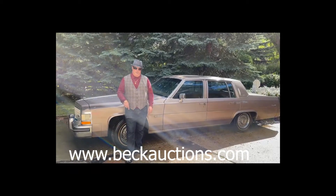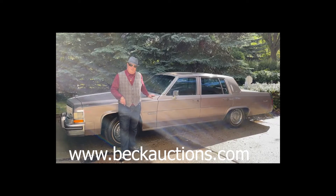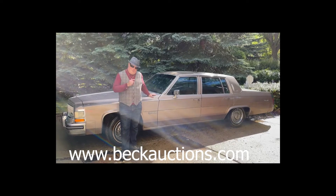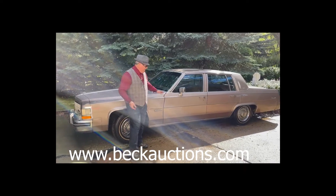Clinton Beck here from Beck Auctions, and this is a 1983 Cadillac DeVille. You saw the movie Goodfellas — this is the very same vehicle they probably used in that movie. I can't confirm that, but let's see what we got going on.